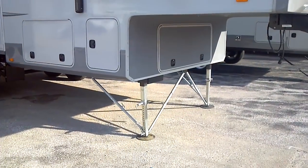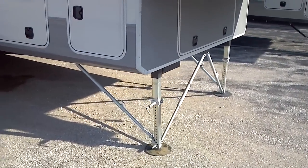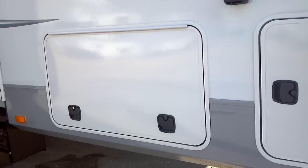We're going to start with the cross-braced landing gear for an extra firm setup. Slam latch doors — very convenient — and pass-through storage here on the front side.